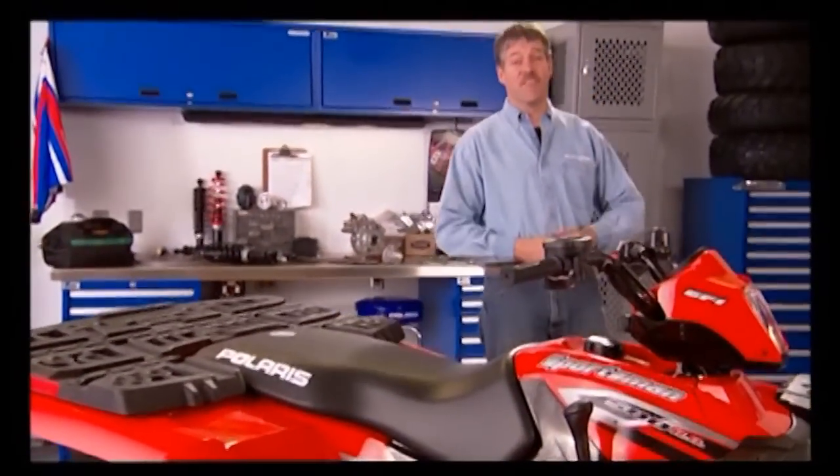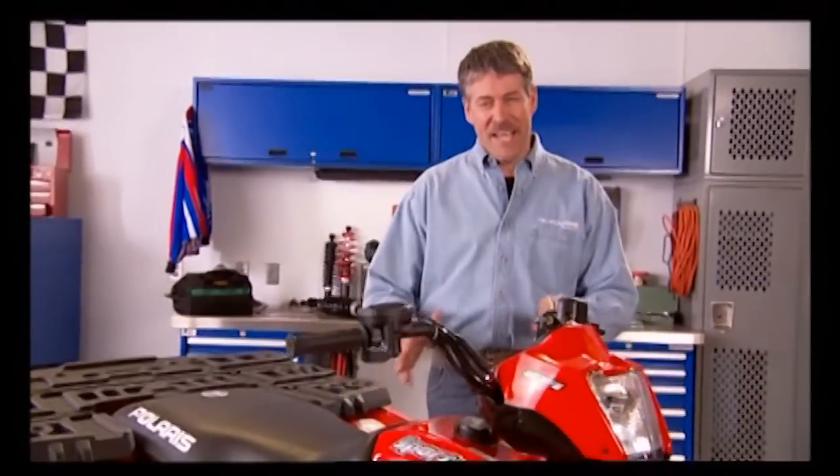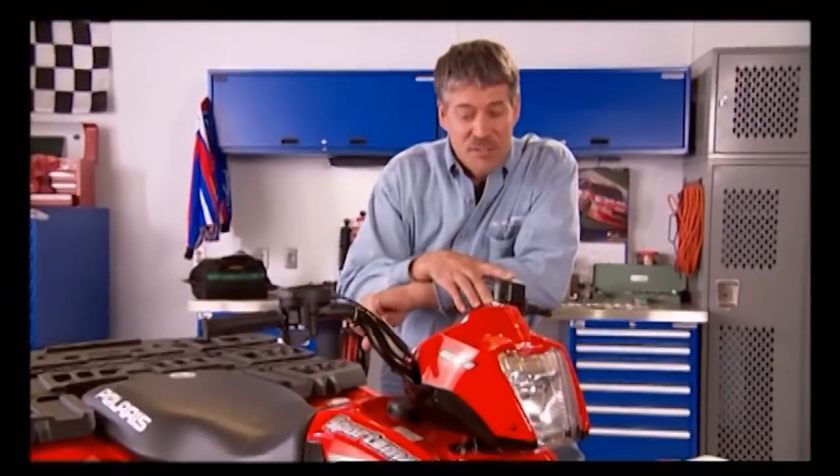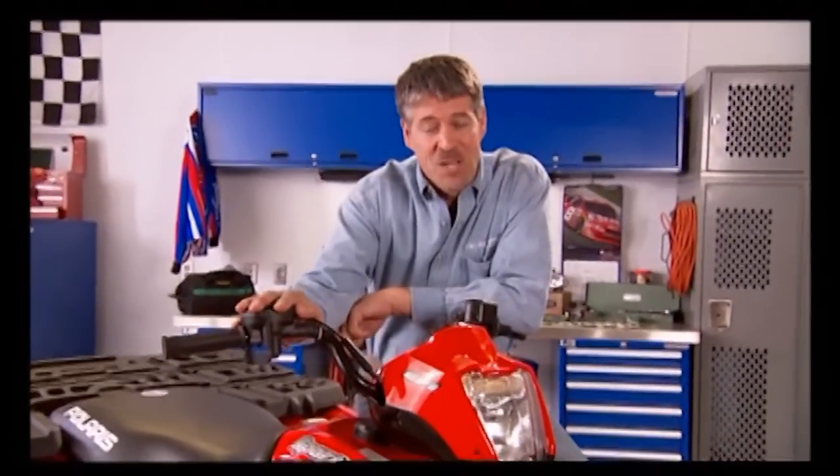Polaris really defined the 500 class with the introduction of the innovative Sportsman. Today there are a lot of 500 machines trying to imitate the Sportsman, but there's only one Sportsman. So let's see who's truly the leader of the pack.